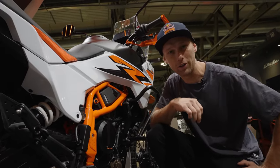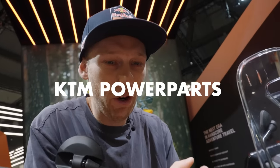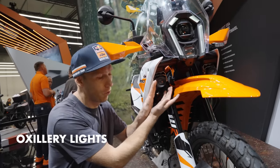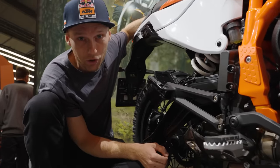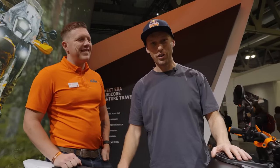Now we dive into the KTM power parts on this bike. You can add cool auxiliary lights, a brake disc guard, and this Akrapovic exhaust — which is also a nice optional extra.